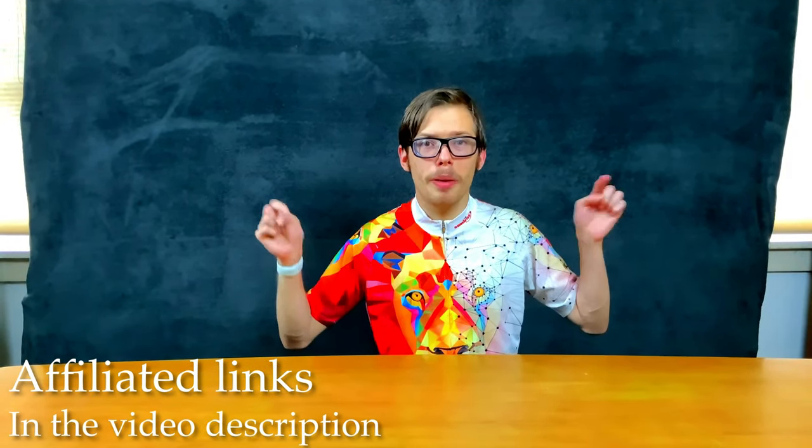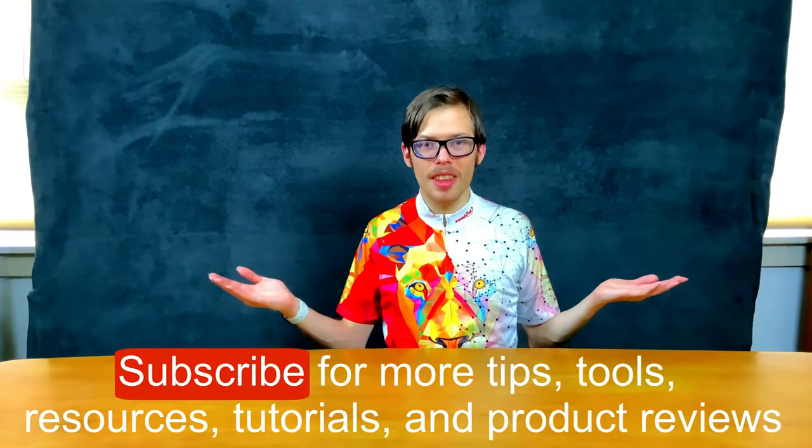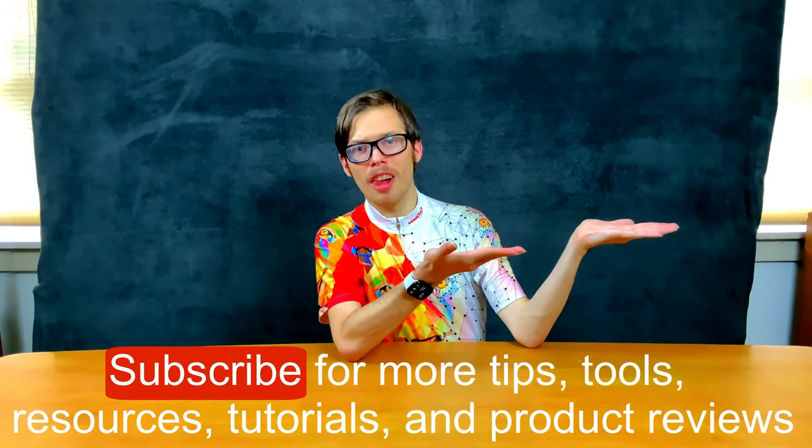I'll have all the affiliated things we talked about linked in the video description. If you liked this or found it helpful, check out the next video, like and share it with someone else, and leave your questions or comments down below.